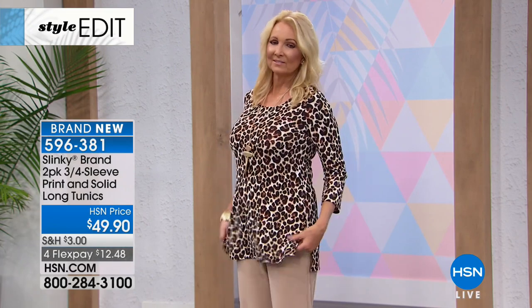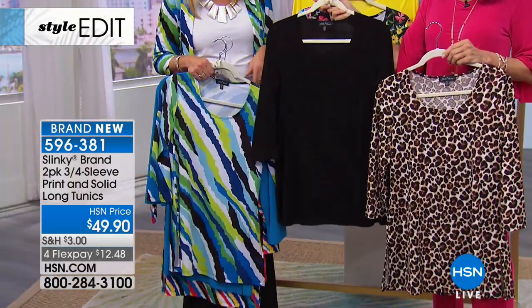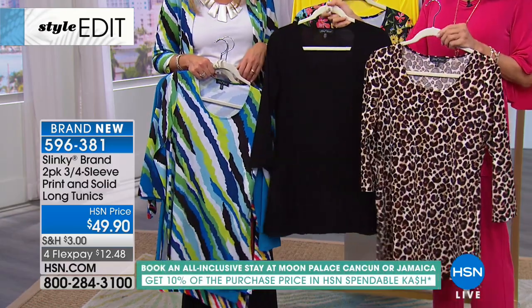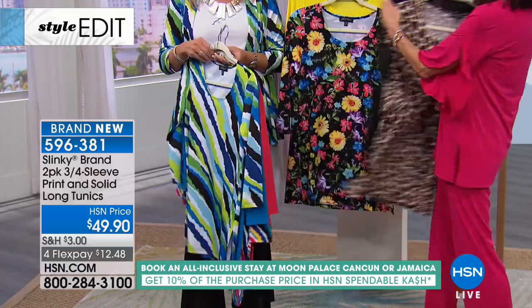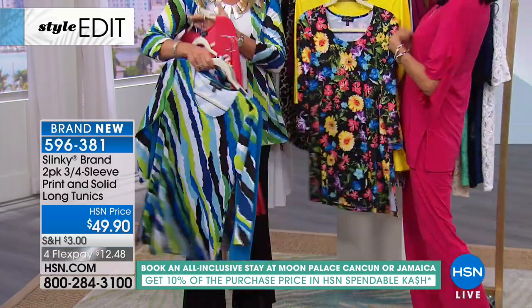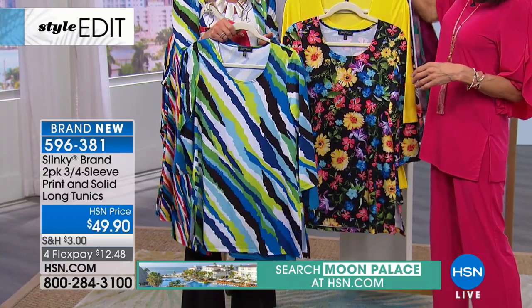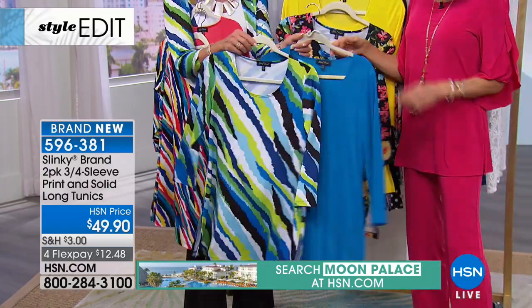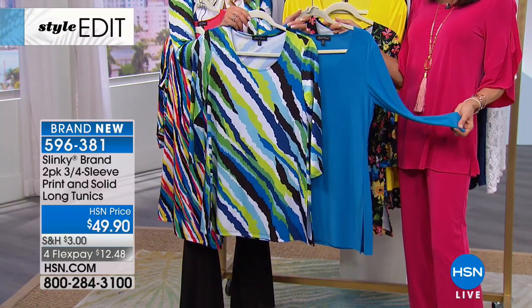Let's start with the leopard. The leopard that Regina has on comes with the black. If you want the leopard, you're getting that solid black. You know you're going to be living in these. We have only about a couple hundred to go around in each one. The leopard comes with the black and was saved just for this hour — it will be gone after this hour. Then very limited already, the green-blue that comes with this beautiful turquoise.